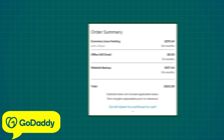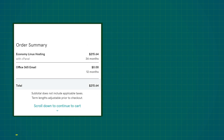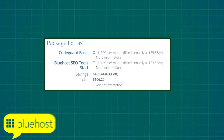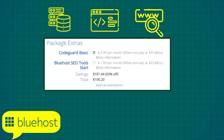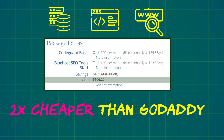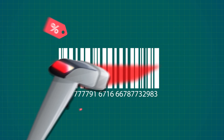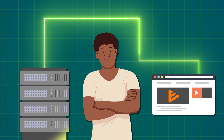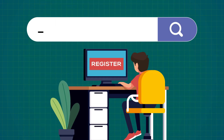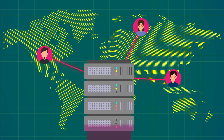Right off the bat we can see that GoDaddy has a much more aggressive pricing strategy. A three-year plan costs $216 while Bluehost offers almost the exact same features for just $106 — more than twice as cheap. With the cheapest plan from both providers you get to host only one website, a free domain name registration, free professional email services like contact@yoursite.com, and similar storage and bandwidth capabilities.